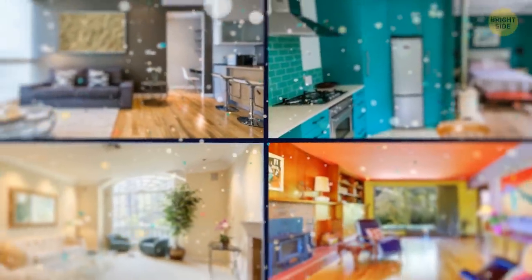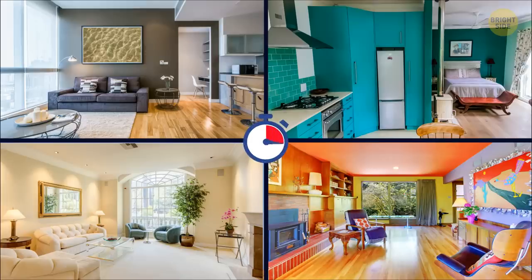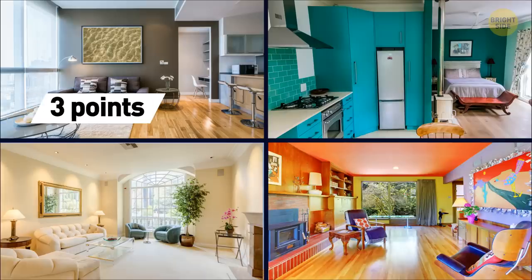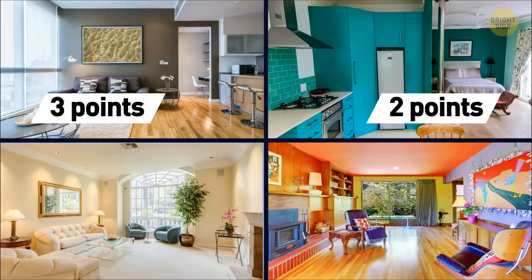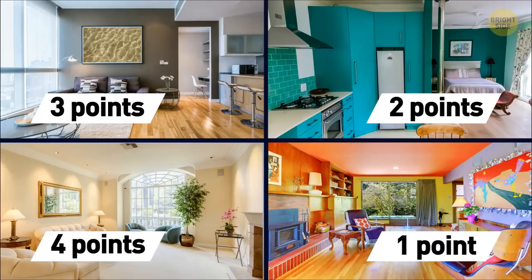Time to redecorate your house. Pick a color for the walls in the living room. Gray — classy, minimalistic — sound like you? Here are 3 points to add to your score. If you'd prefer something bright like Tiffany Blue because everything else seems too boring, you've just got 2 points. If beige is your definition of style and comfort, you win 4 points. In case you can't settle for just one color and would rather paint your walls in different bright colors, add 1 point.